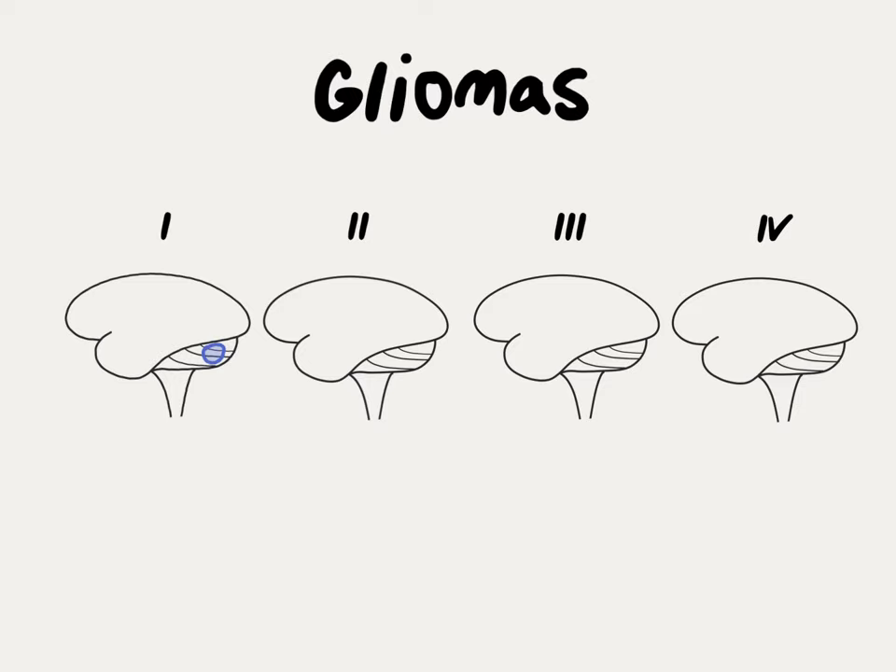Grade 1 gliomas are benign. They're also sometimes called juvenile pilocytic astrocytomas, or JPAs, and they occur most commonly in children. They can be cured with surgery alone.